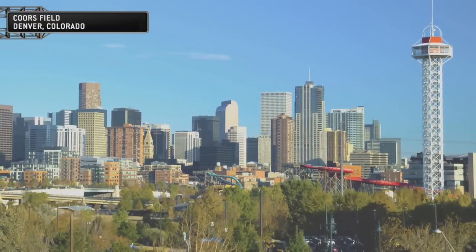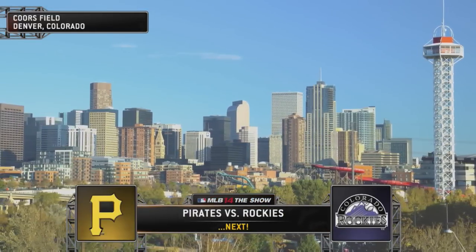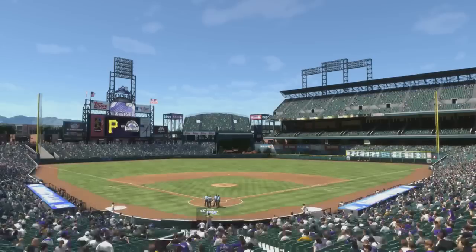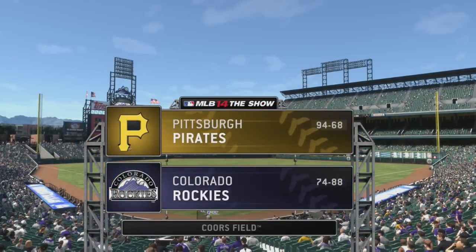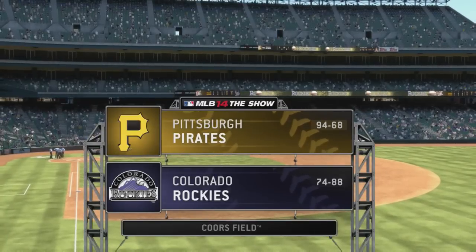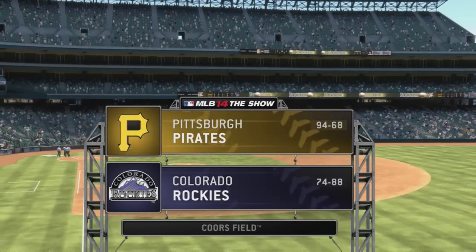A beautiful shot there of the Rocky Mountain skyline of downtown Denver. Pirates baseball starts right now. From the corner of 20th and Blake Street, a look at Coors Field in Denver. Today we've got a good matchup ahead between the Pittsburgh Pirates and the Colorado Rockies.